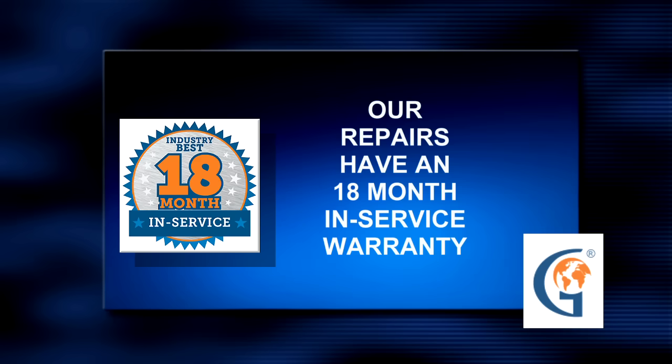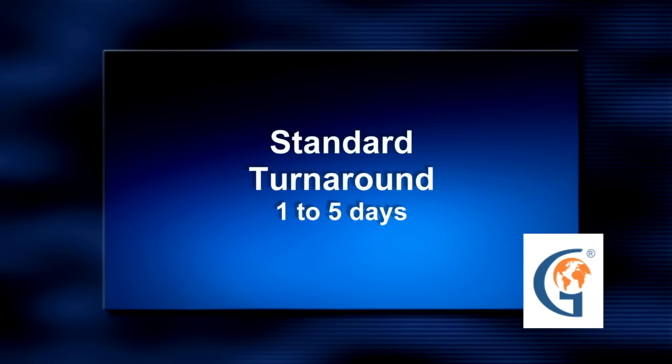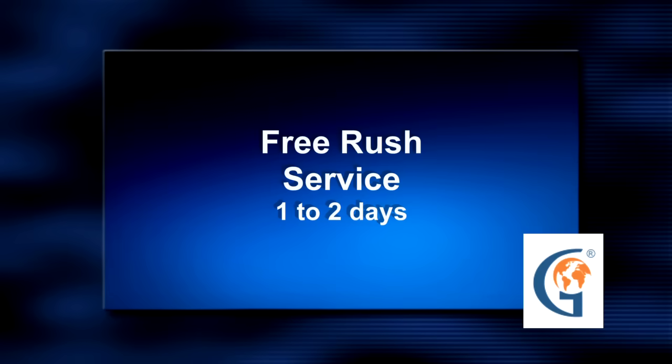We keep it simple — no fine print. We never want pricing to stand in the way of a quality repair. That's why we guarantee to beat any competitor's price by at least 10%. Our standard turnaround is always one to five days from the date you approve it. Sometimes circumstances outside of our control can delay your repair, but if that happens you'll hear from one of our customer service team members. We understand if you go down, you could be losing a significant amount of money by the hour. That's why we have a free one- to two-day rush service.